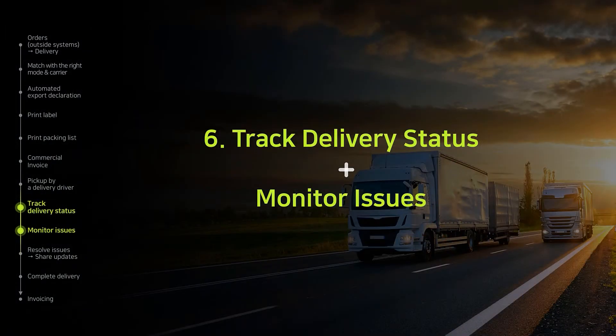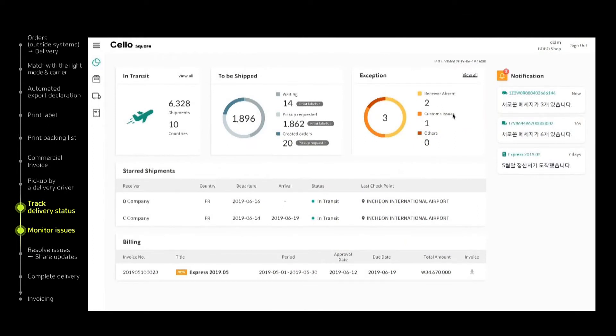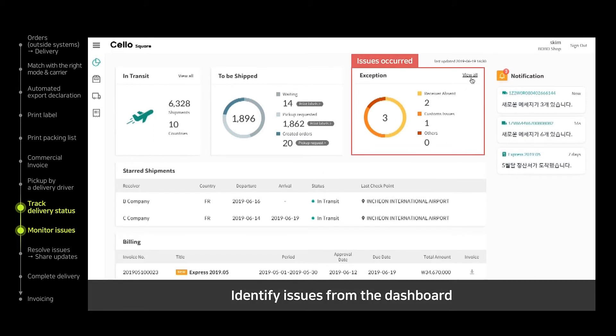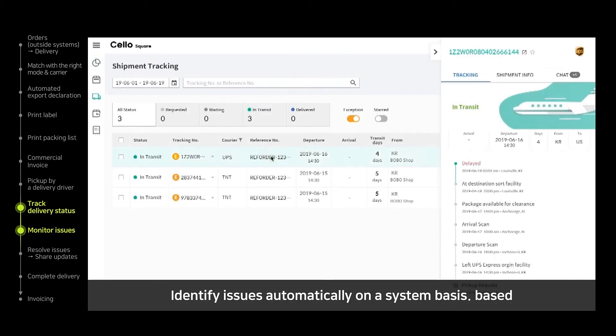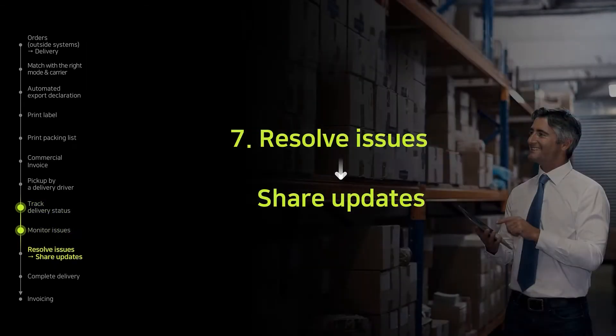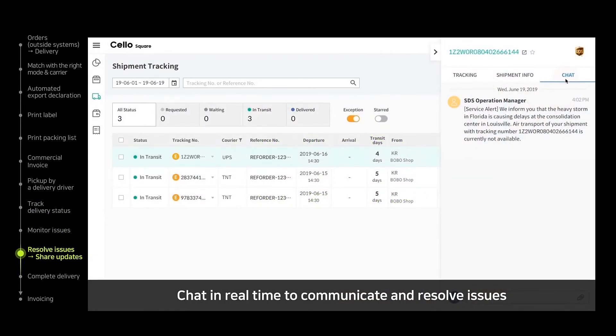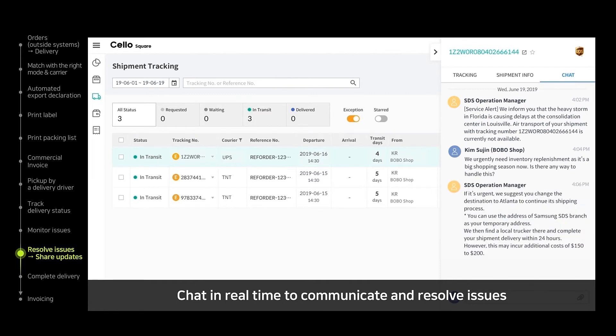Let's see how Cello Square tracks delivery status and how unexpected issues are handled. With the tracking dashboard screen, shipping status can be seen at a glance. It is possible to identify issues marked as exceptions on the dashboard by checking tracking details. The Samsung SDS Cello Square team monitors issues and recognizes them faster than our customers, delivering relevant information to customers. It is possible to connect with the team in real time with online chat, which leads to handling the issue effectively.